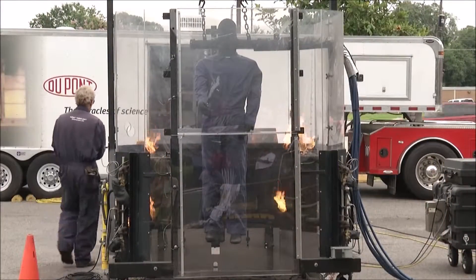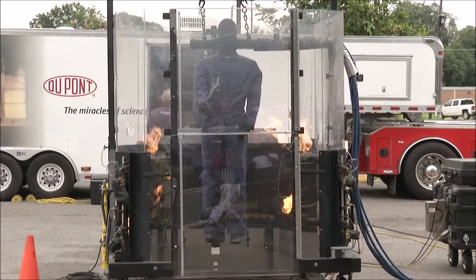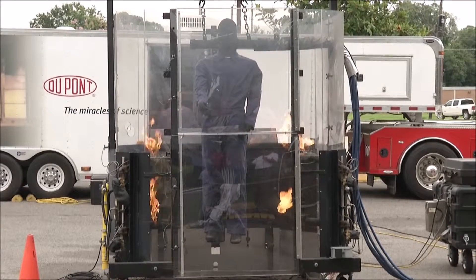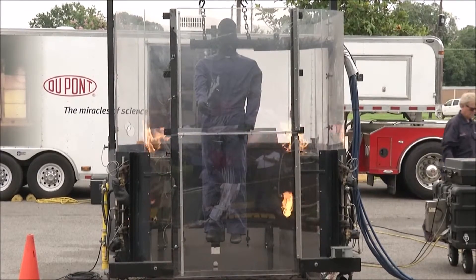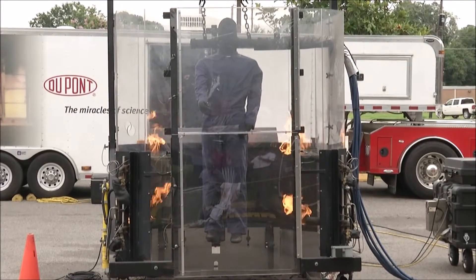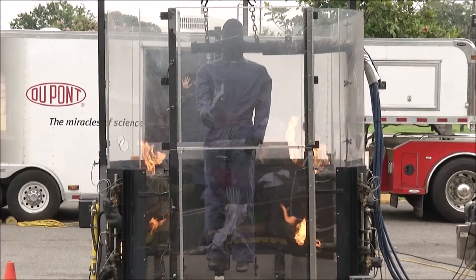All right, once again 100% cotton Carolinas, 7 ounce, 20 laundry cycles. It's going to be a four second arc flash at 2 calories, exactly what we've been doing with everything else. Ronnie and Jen in place — begin the countdown.